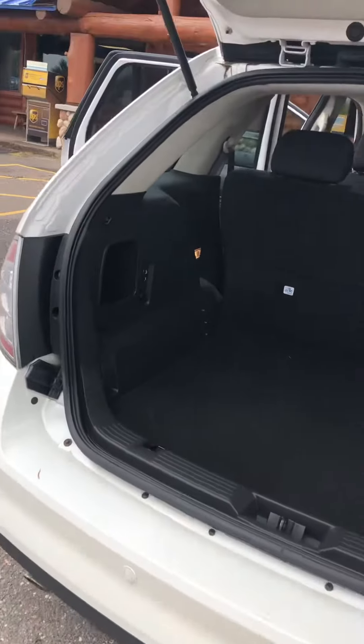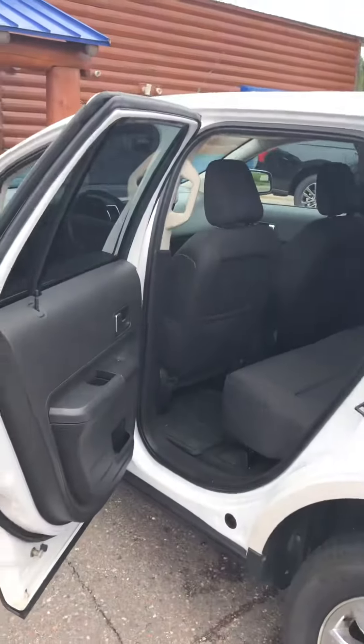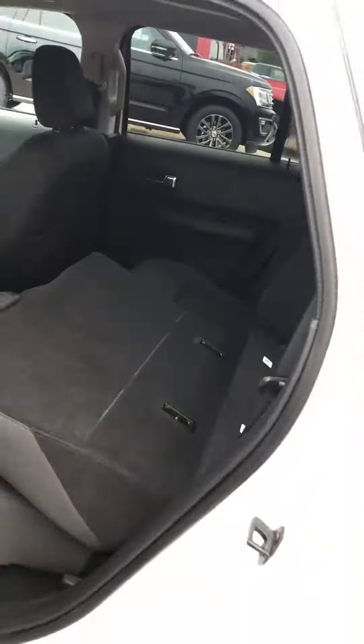That is reverse sensing for when you're backing up. You can tell the back has probably been detailed — very clean. The seats are tri-fold or dual-fold; the left can go down or the right, or both. The console in the back comes down as well.